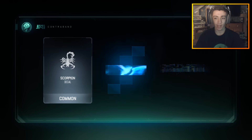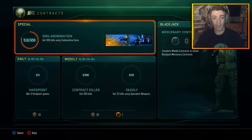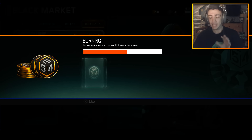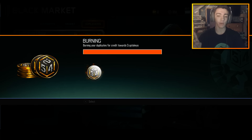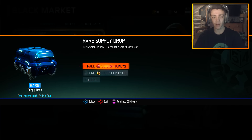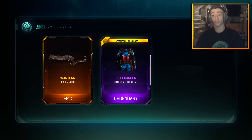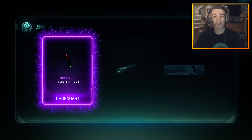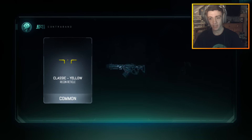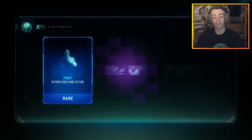We went through all our COD Points — we're going to burn our duplicates and open up a bunch of crypto keys. I cannot believe I got the Ace of Spades, a brand new melee weapon, the Butterfly Knife, the Marshall 16, and the RSA Interdiction. I'm so excited. Let's trade duplicates — we got a bunch of crypto keys. Hopefully we can get another DLC weapon, I doubt it, but that'd be interesting.